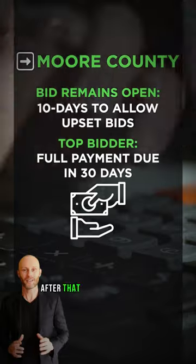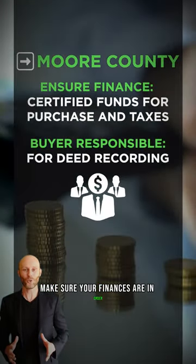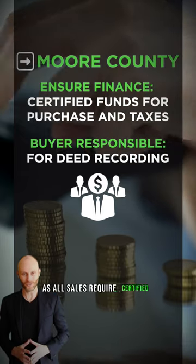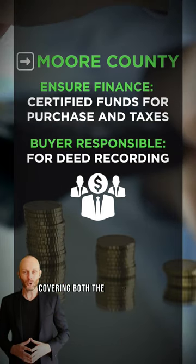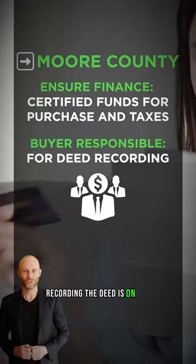If you're still the top bidder after that, the full payment is due within 30 days. Make sure your finances are in order, as all sales require certified funds, covering both the purchase and any subsequent taxes. Don't forget, recording the deed is on you.